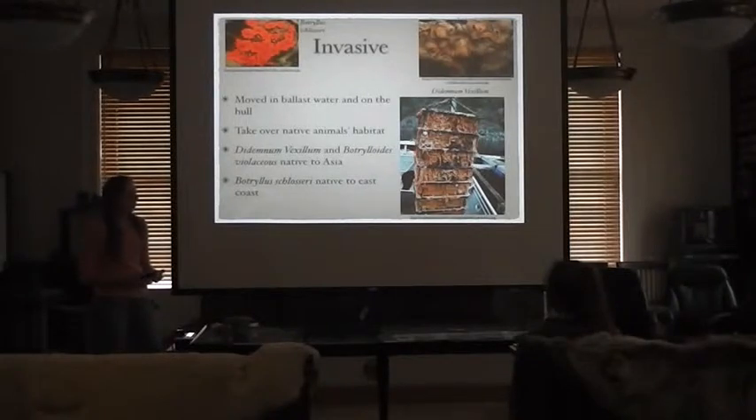The three invasive tunicates mainly monitored for in Alaska are the Didemnum vexillum, Botrylloides violaceus, and Botrylloides schlosseri. One is native to the east coast and the other two are native to Asia. All three have recorded sightings in Alaska.